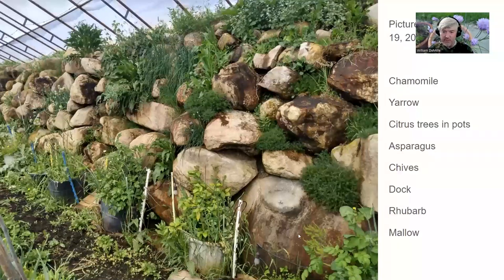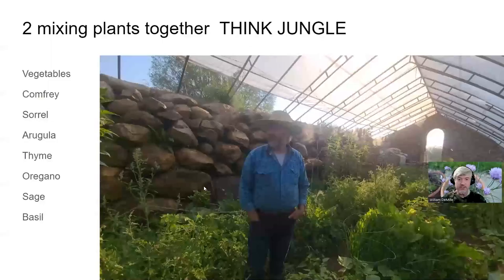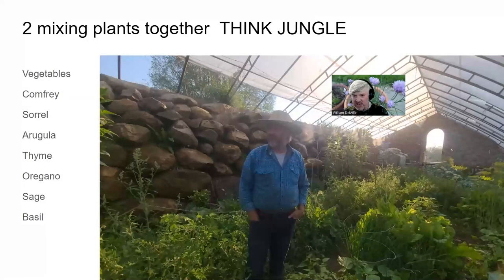On the herb wall we have chamomile, asparagus, rhubarb, and curly dock — a medicinal herb most people think is just a weed — along with mallow. In the pots are citrus trees. This earlier photo from the first growing season shows it already starting to resemble a jungle, and that's exactly what you want. Think jungle — lots and lots of diversity. Mix your herbs and vegetables together because that's how you achieve your four plant family minimum.